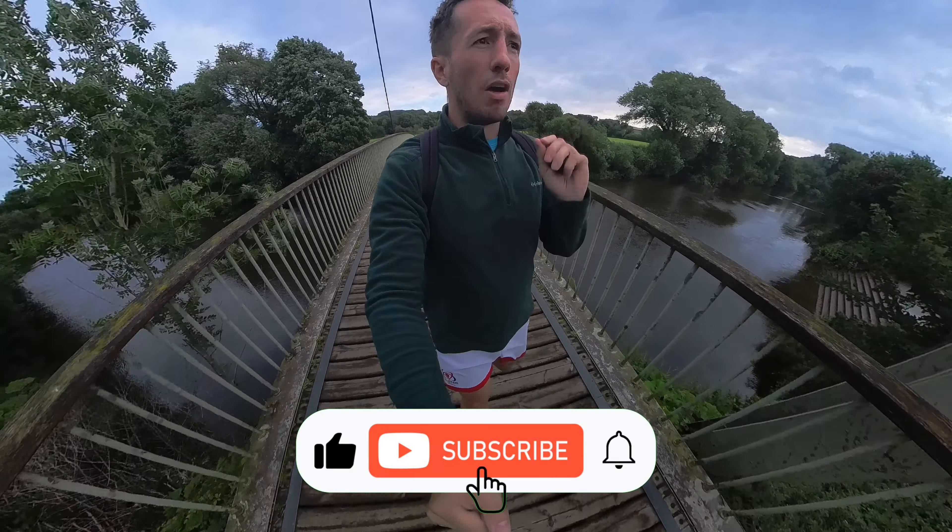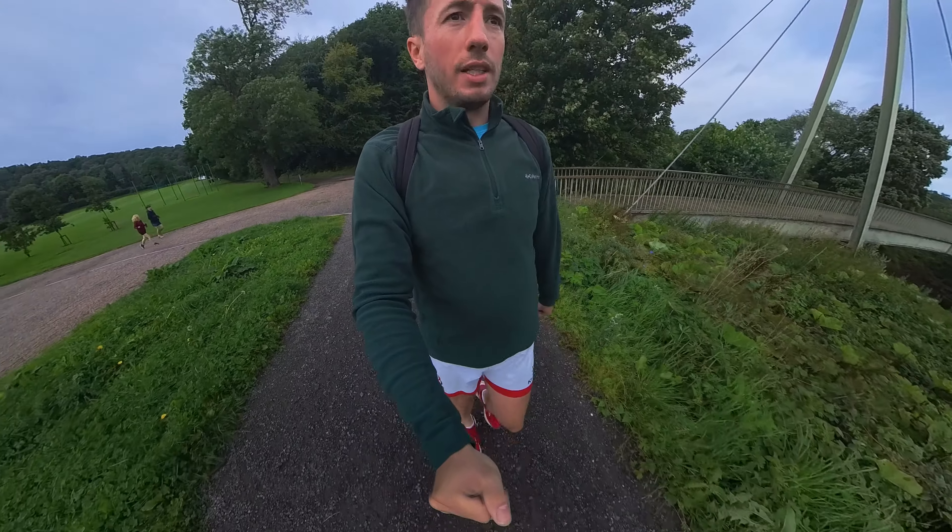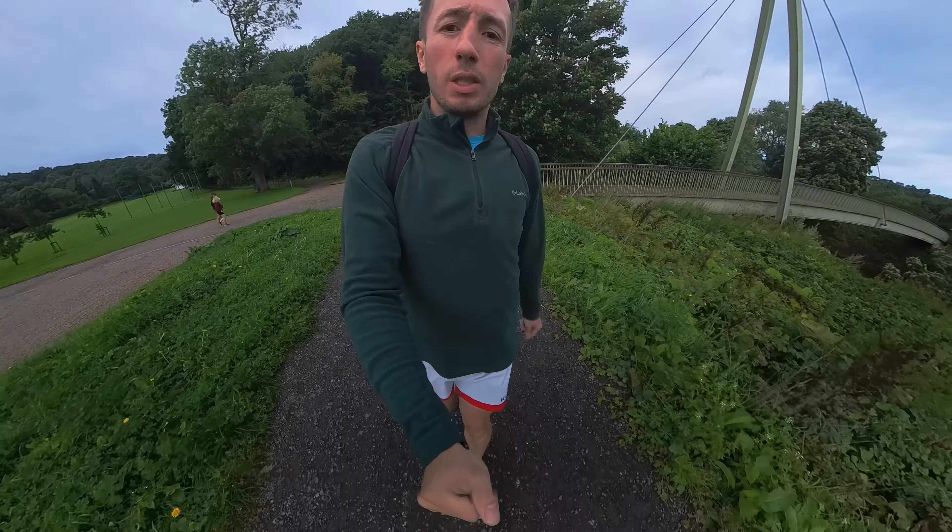A little bit of pre-parkrun admin. I think the toilets here definitely get a 10 out of 10. They're right beside the car parking area, they're open before the parkrun starts. The door does say they only open at 9am but you can go in there. It's a university campus and the toilets are really, really clean, and there's loads of them, so that's fantastic.